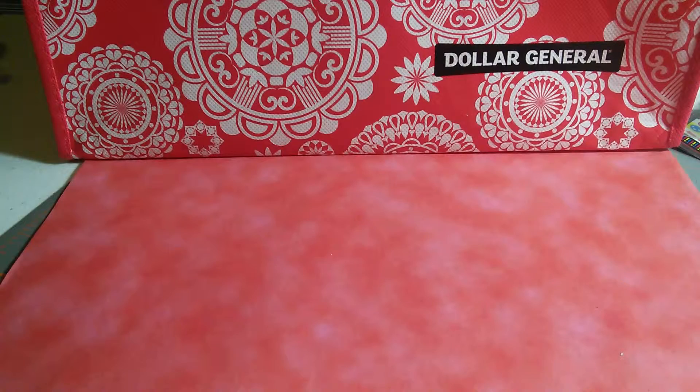Anyway, this concludes my Dollar General haul. I did buy groceries and other things at Dollar General but didn't show all of that. I just wanted to let everyone know there is still Christmas clearance out there to be found at really great prices. Get out there and find some good deals, and I will see you later. Bye bye!